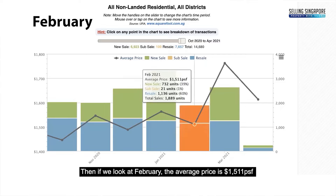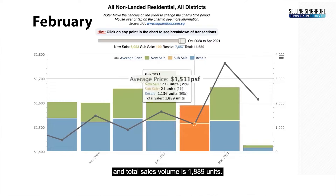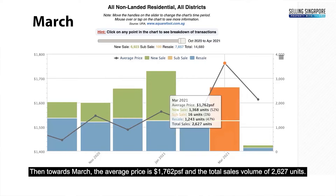In February, the average price is $1,511 per square foot and total sales volume is 1,889 units. Then in March, the average price per square foot is $1,762 PSF.